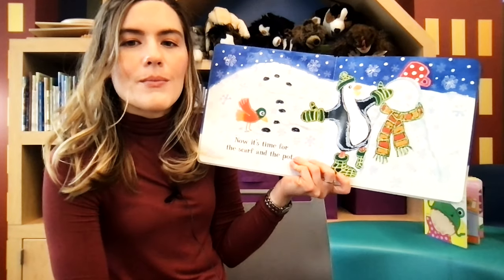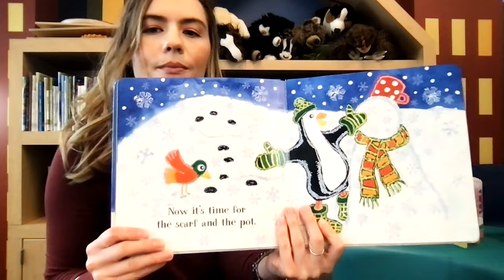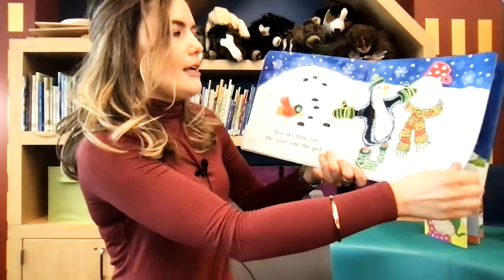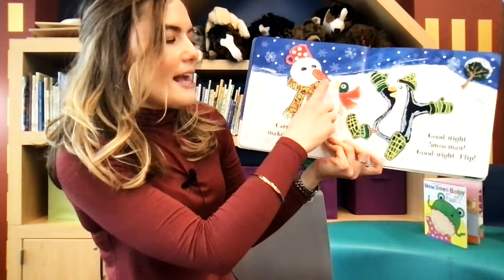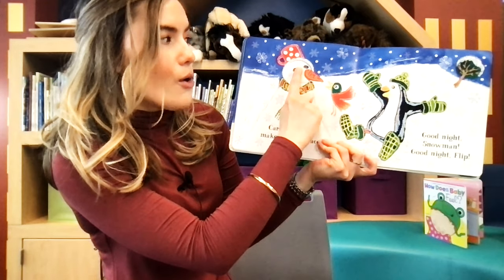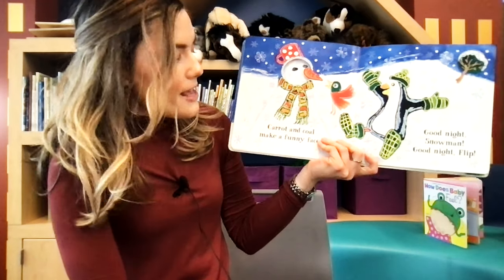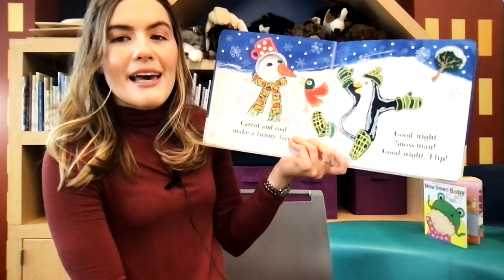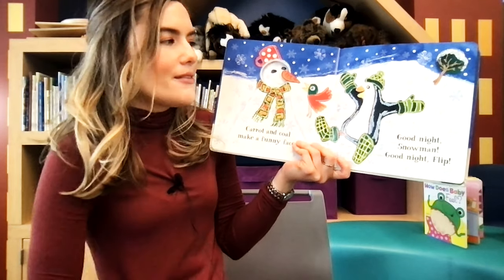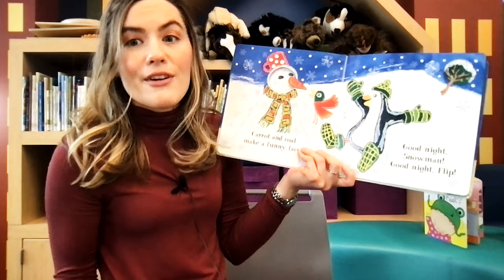What's he going to do with the coal? Let's see. A carrot for the nose and coal for the eyes. Make a funny face. Good night, snowman. Good night, Flip. They're all done building. Now they're going to go home.